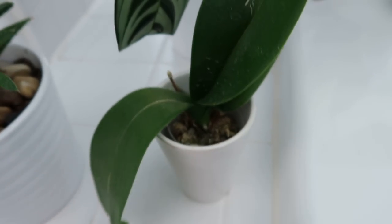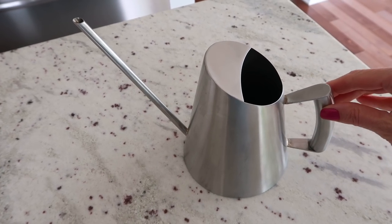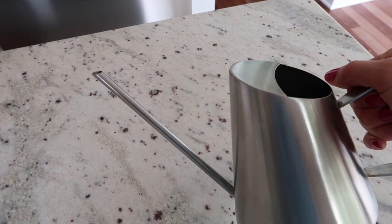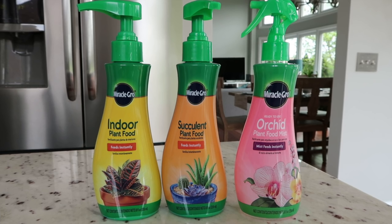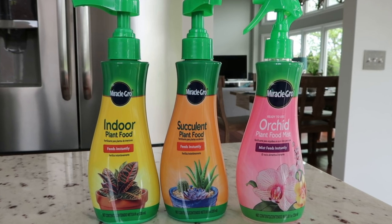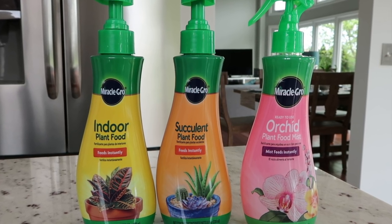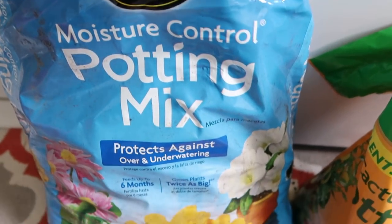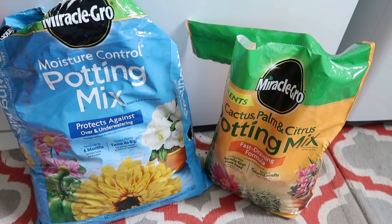This is an orchid — it's not in bloom right now but I'm hoping it will rebloom. I wanted to quickly show this watering can — it's great for succulents and cacti because of its narrow spout. This is the plant food I use — different plants have different needs, so I'd recommend looking up how often your plant needs food and getting the correct plant food. These are the soils I use: Miracle-Gro Moisture Control Potting Soil, which protects from over and under watering, and also the cactus mix, which is great for succulents.